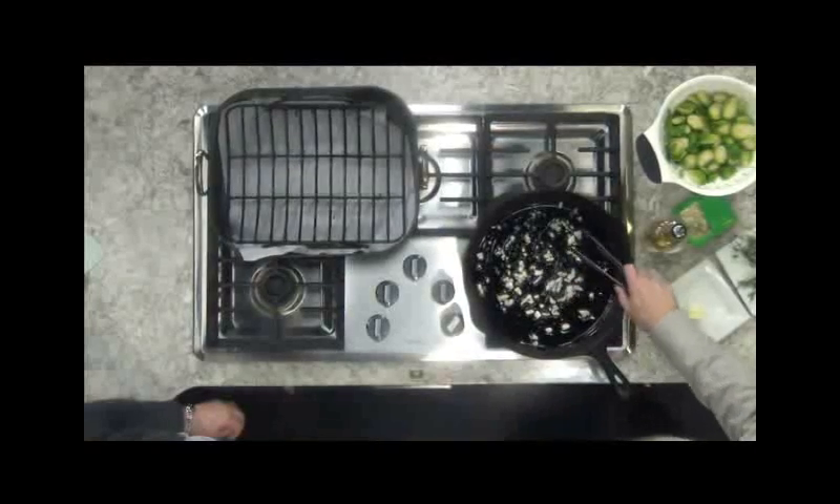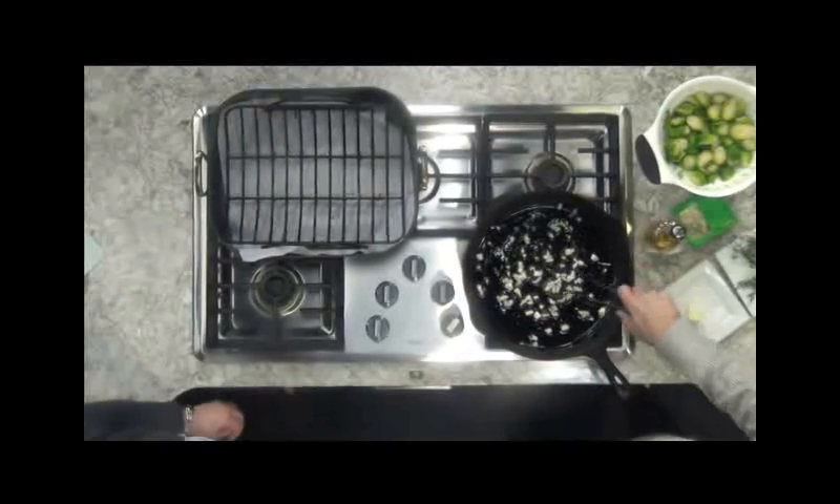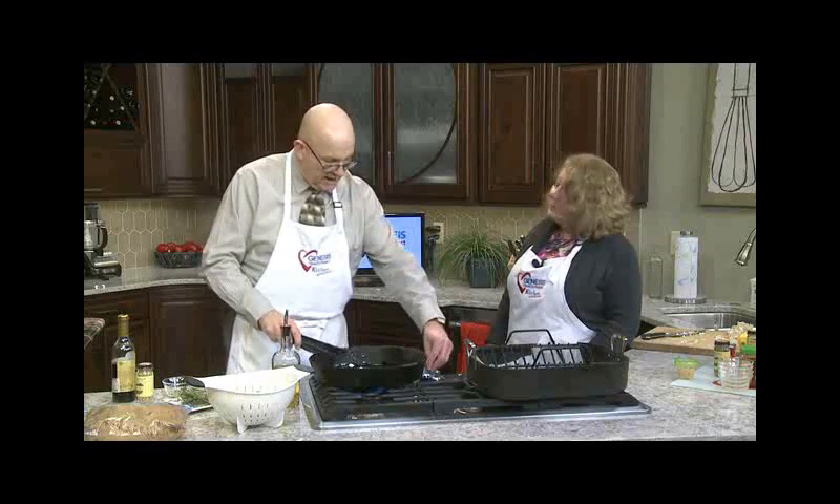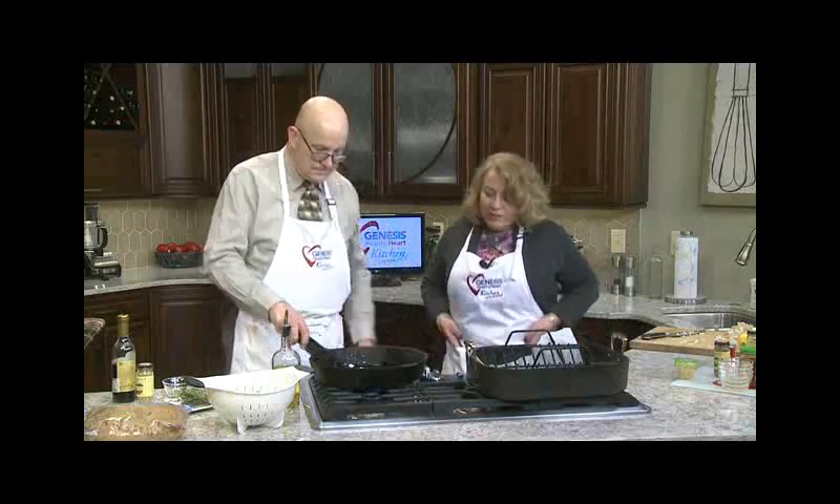The big news at the Genesis Heart Institute these days is TAVR. Genesis was the first to introduce that procedure and it's really changing lives, especially for older patients. TAVR — transaortic valve replacement — is a procedure where we go in and put in an artificial aortic valve. We are one of the very few that provide this service outside of Chicago and Iowa City because it's so specialized. We've done about 60 now with very, very good outcomes.